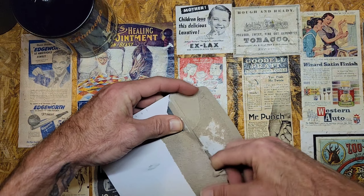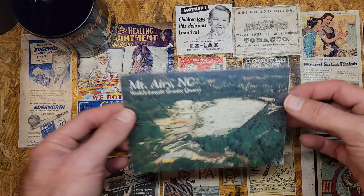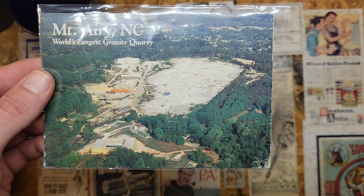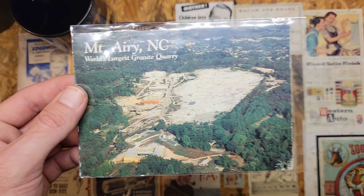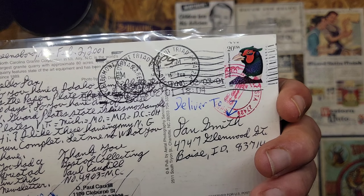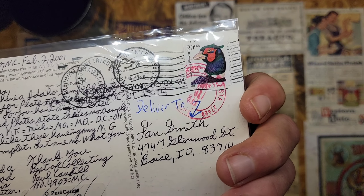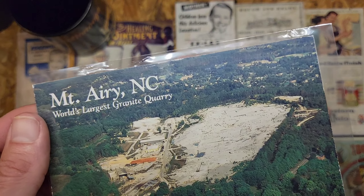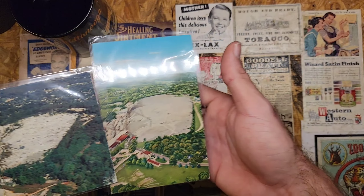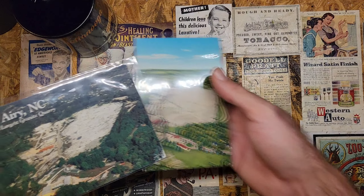This next one from Mountain Home, Idaho is another postcard of the Mount Airy quarry. Let me compare the two — this one is more present-day, with three postmarks, dated 2001, so about 20 years old. You can kind of see the similarities between the two views.